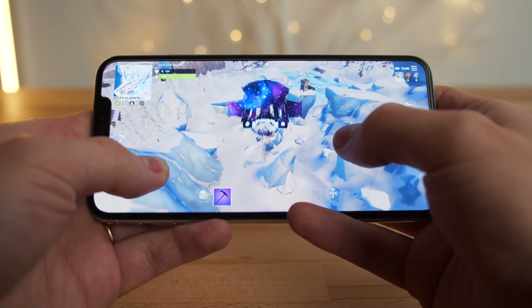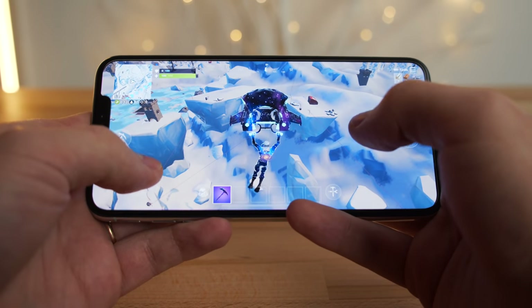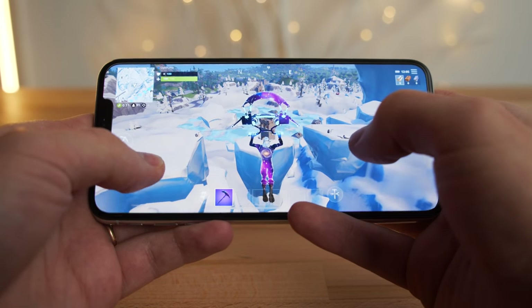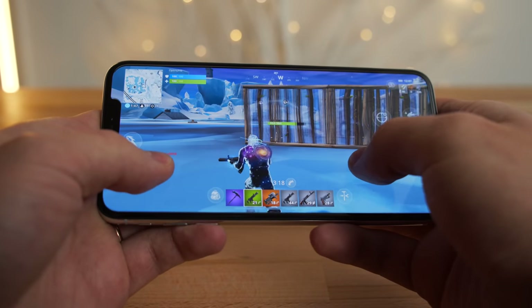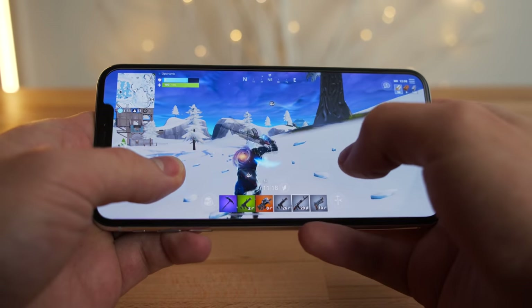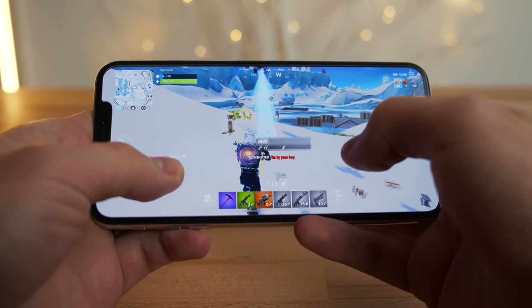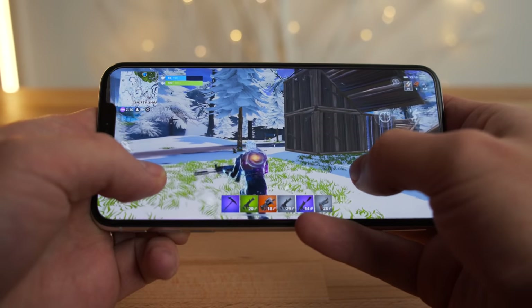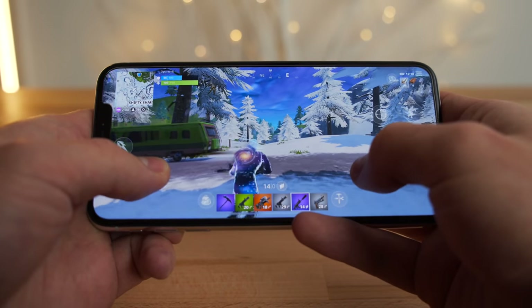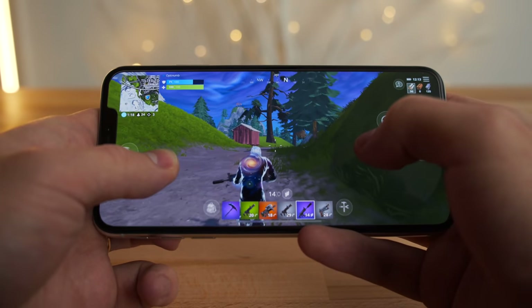Even though the iPhone has the notch, you can't really tell because your thumb is covering that section, so it's really not a big deal. I'm starting to feel some warmth from the back of the iPhone here. It's not getting too hot, but it's definitely feeling pretty warm.